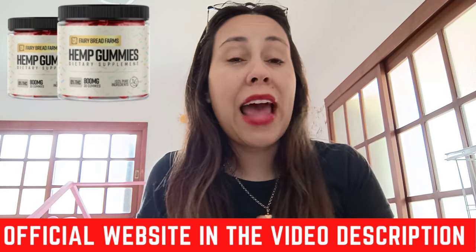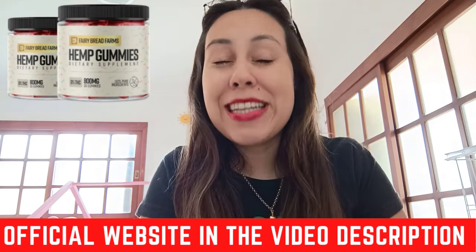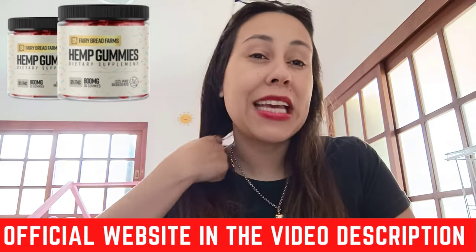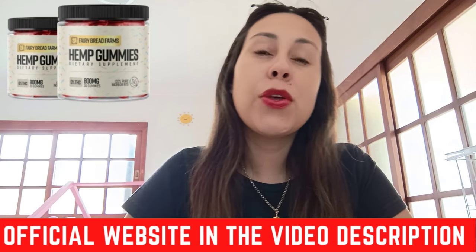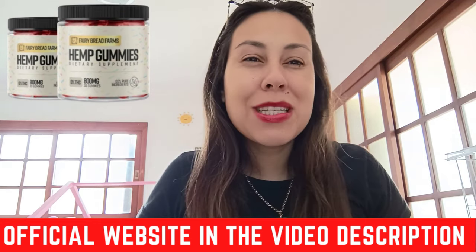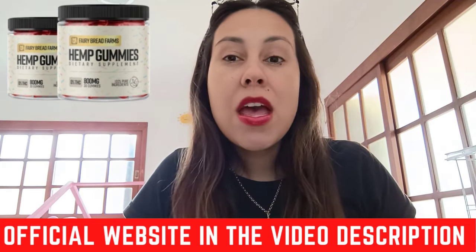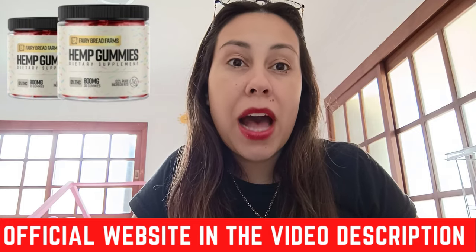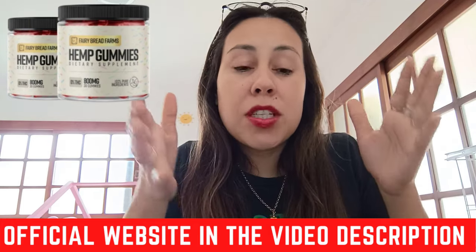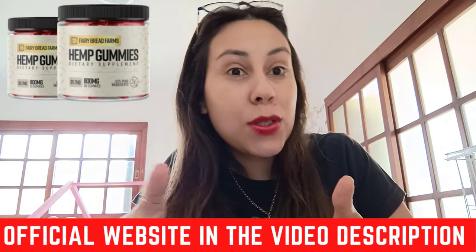It's a formula that is plant-based and the Fairy Farms Hemp Gummies are delicious gummies that you're going to be taking each and every day to help you have more vitality, more proactiveness, and disposition. These are gummies that even help you to deal with all sorts of pains and aches around your body, and they are super natural with absolutely no side effects.